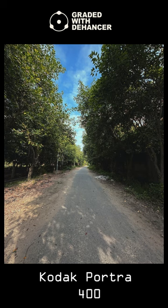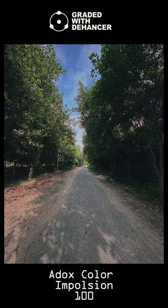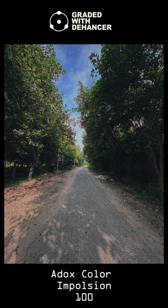Second is the Kodak Portra 400 — it is classic. Third is the Kodak Gold 200: contrasty and punchy look with vibrant colors. Adox Color Implosion 100 is also there — a lot of grain, a lot of noise. That is the look.